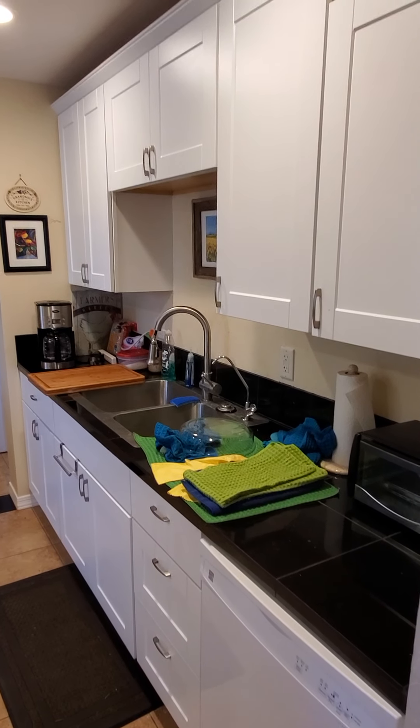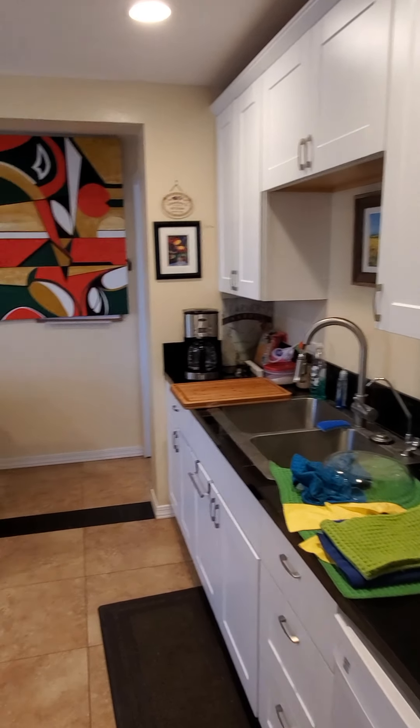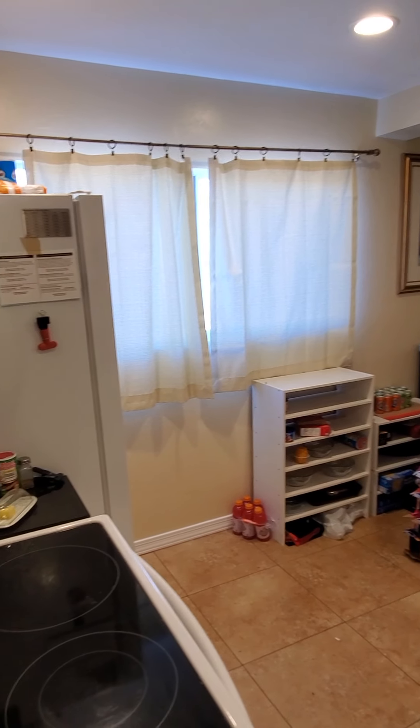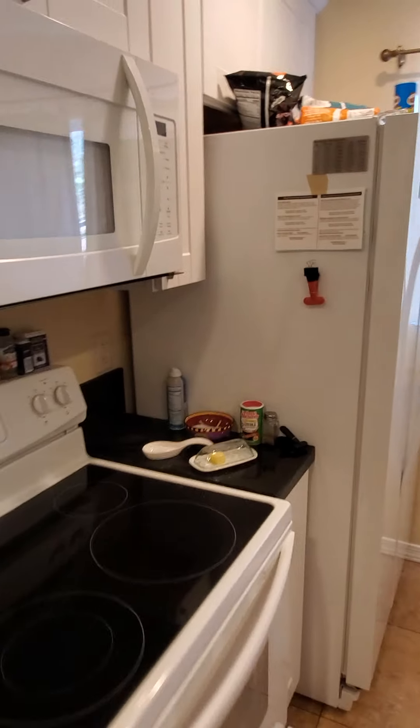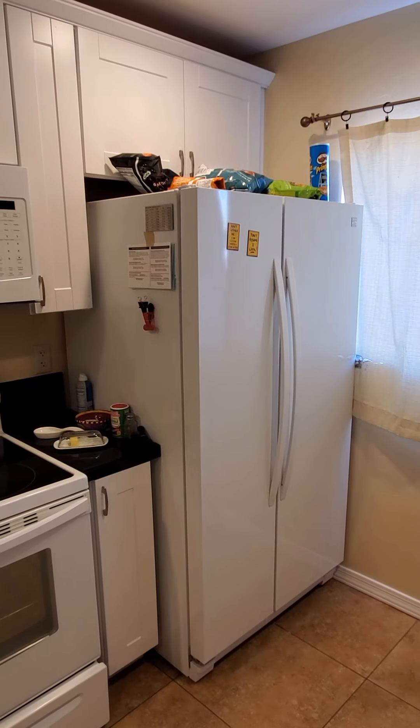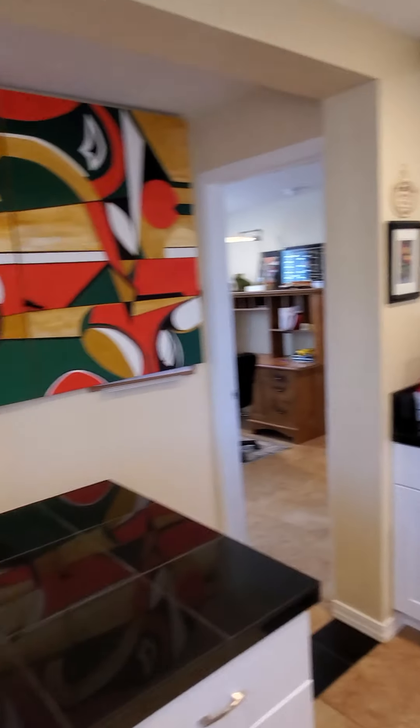This home was completely gutted and renovated two years ago, so it's all new — granite marble counters, new glass top electric oven, new microwave, new big refrigerator, lots of cabinet space and a little bar island.